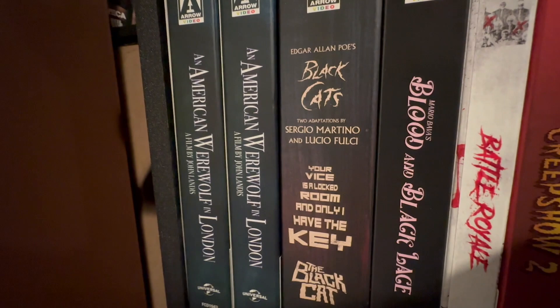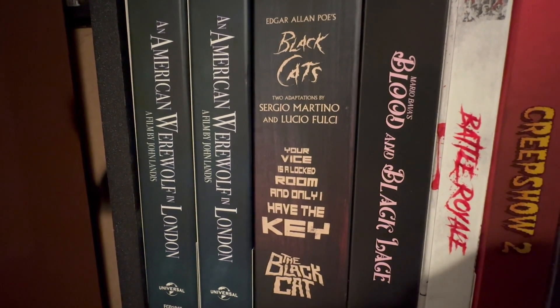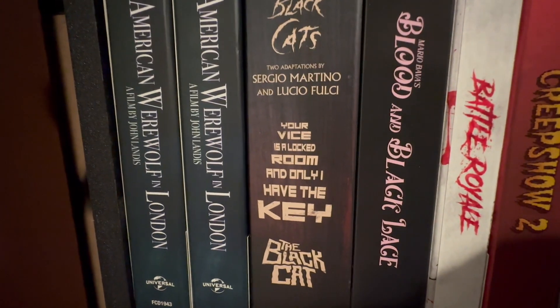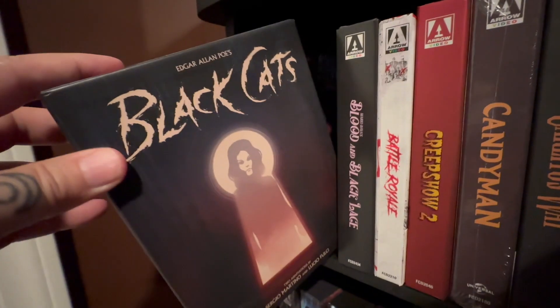And then we have Edgar Allan Poe's Black Cats, as done by Sergio Martino and Lucio Fulci. These are the films included in that set, so it's a really nice box set.